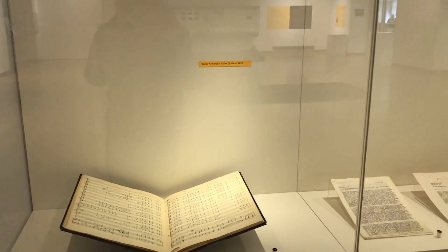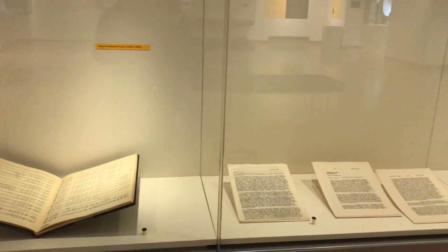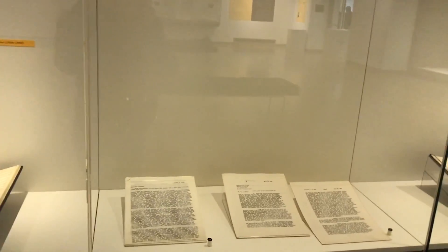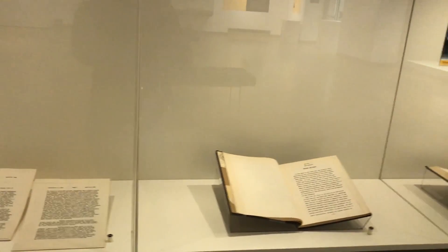I too hope that this exhibit continues to encourage invisible Hawkeyes of all backgrounds to showcase their talents and to be recognized in doing so. Reporting from the gallery in the main library, this is Kennedy Cook with DITV News.